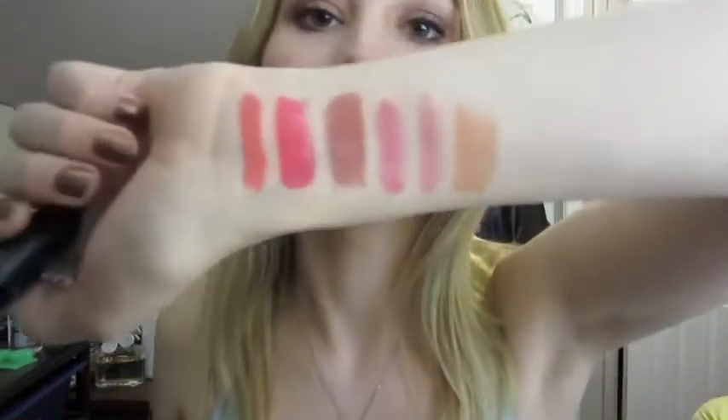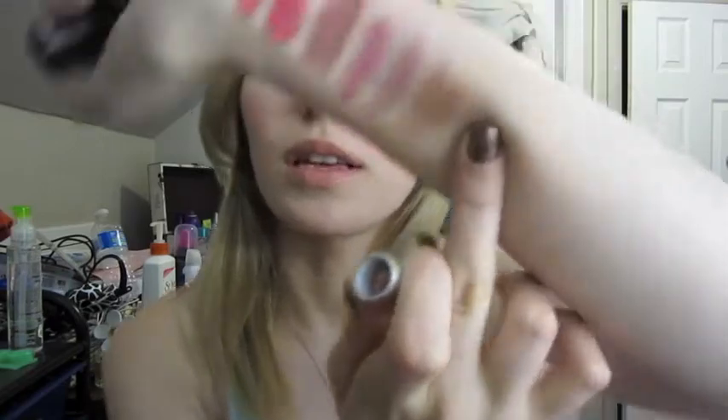I'm going to do Shy Girl next. This is my most recent addition, and I'm wearing it right now. This is kind of like Cream Cup but a peach version. It doesn't really have that much pink in it — it's more of a nude, but a peachy nude, so I find it's more flattering than, say, a creme de nude.